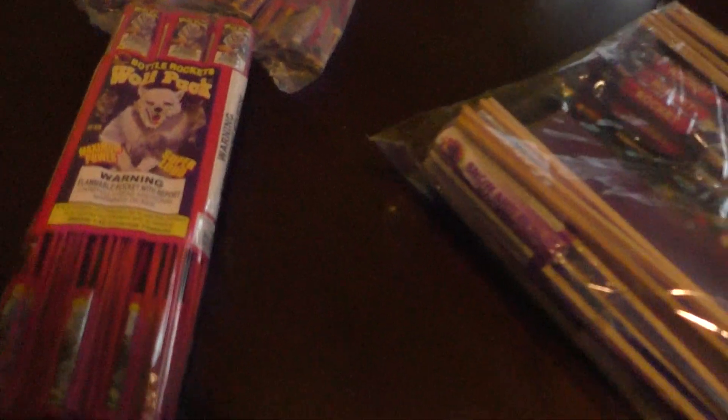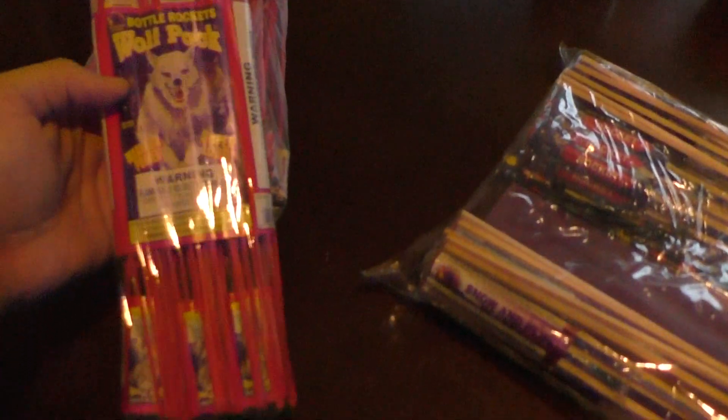I'm just gonna grab in here and see what's here. We have three packages of Howling Wolf Pack bottle rockets, 12 each pack. And there's this big guy here — we have a gross of Wolf Pack bottle rockets.